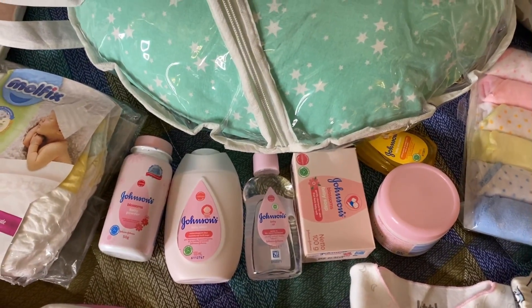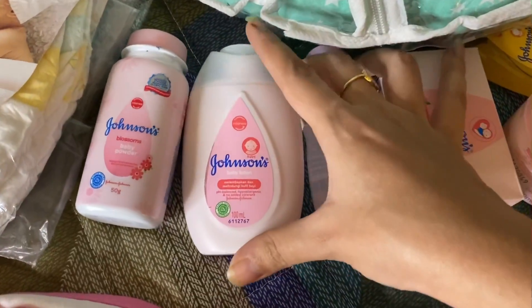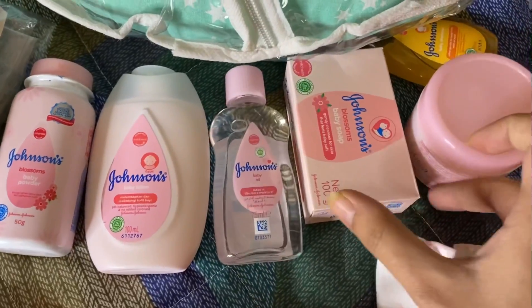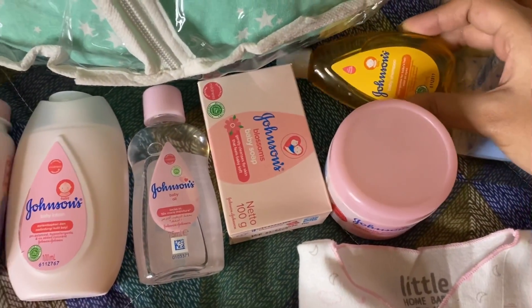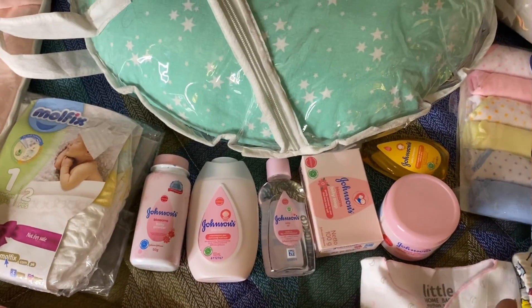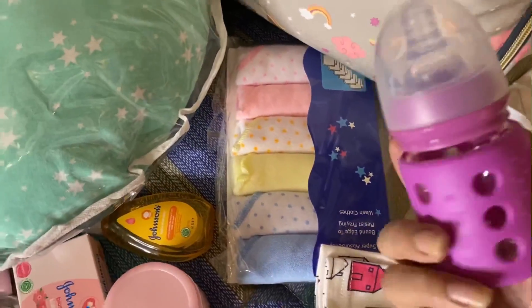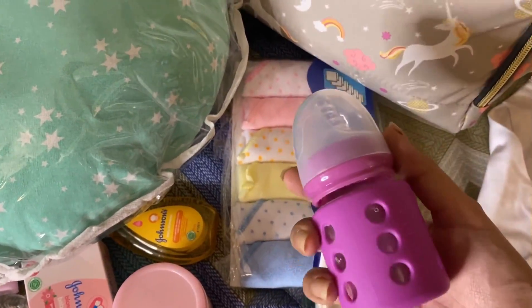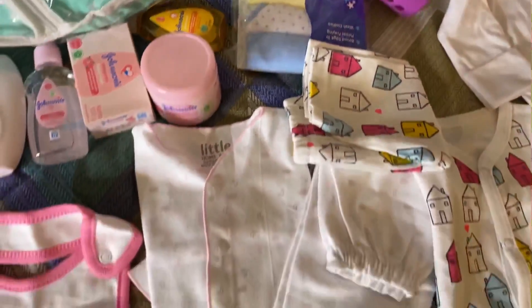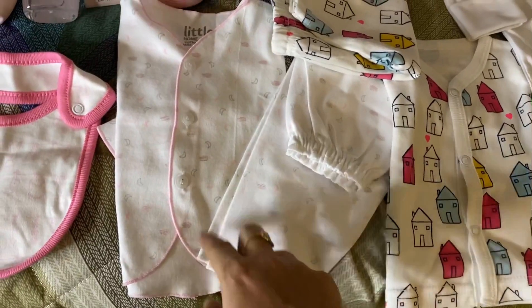We also have baby oil, soap, baby Vaseline, baby shampoo, and some baby water.